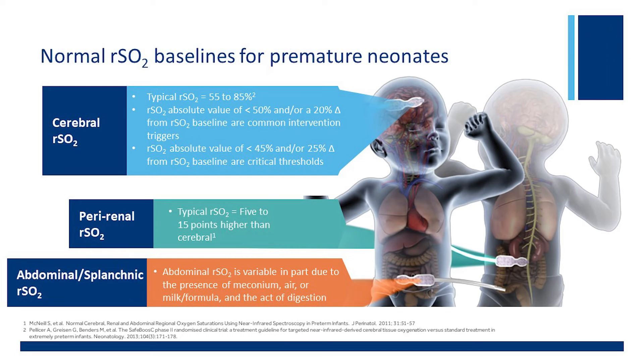For the premature baby, normal baselines show the cerebral vasculature has a regional saturation value of 60 to 80%. An absolute value of less than 50% or a 20% change from baseline are common intervention triggers. The peri-renals tend to be 5 to 15 points higher than the cerebral values, and abdominal regional saturations are variable due to the presence of meconium, air, milk, or formula, which aid in digestion.